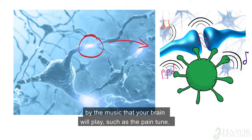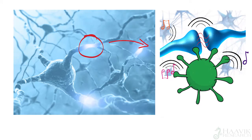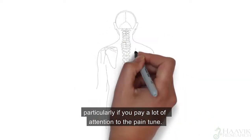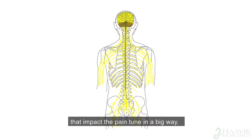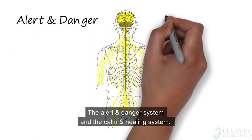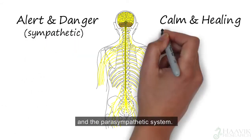What we know from decades of pain research is that through this complex interaction, your brain can actually learn to be in pain, particularly if you pay a lot of attention to the pain tune. Within your entire nervous system, you have two important subsystems that impact the pain tune in a big way: the alert and danger system and the calm and healing system — you may have heard of them as the sympathetic system and the parasympathetic system.